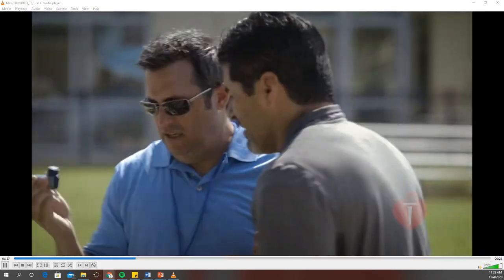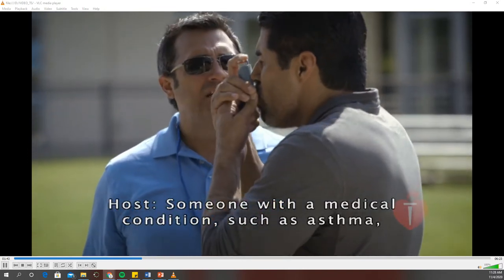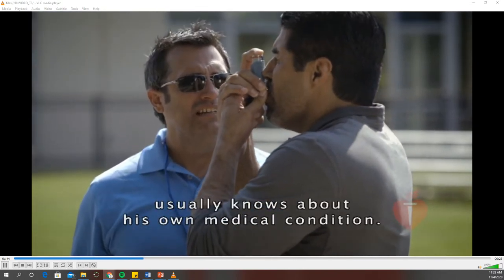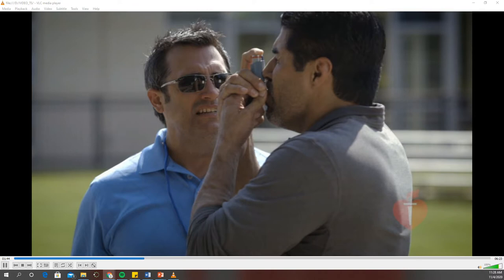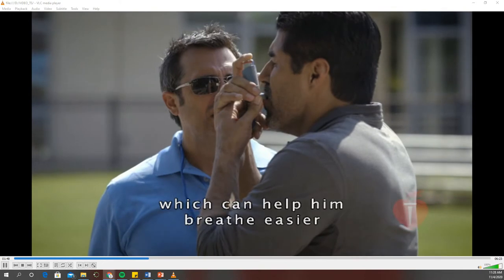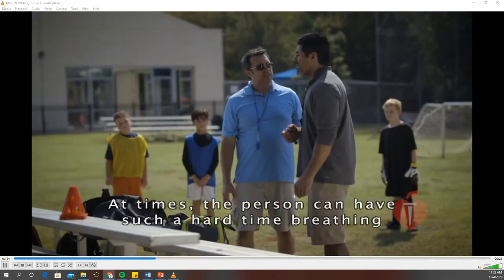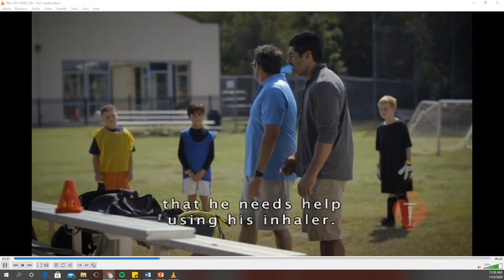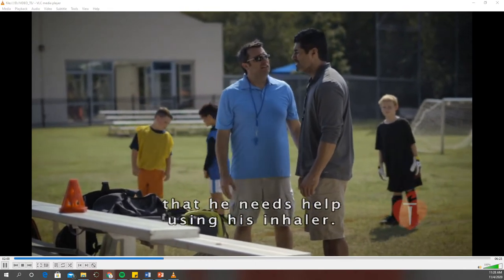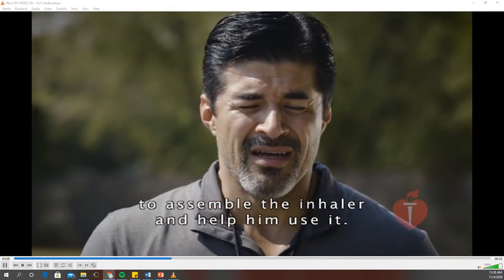Someone with a medical condition, such as asthma, usually knows about his own medical condition. He often carries inhaler medicine, which can help him breathe easier within minutes of using it. At times, the person can have such a hard time breathing that he needs help using his inhaler. For this reason, you should be ready to assemble the inhaler and help him use it.